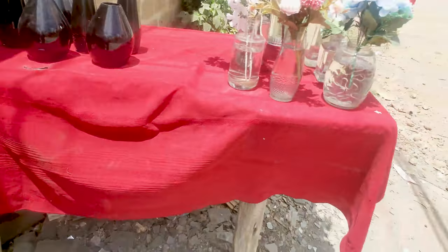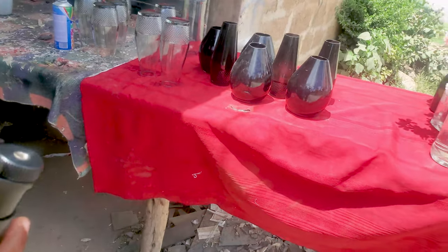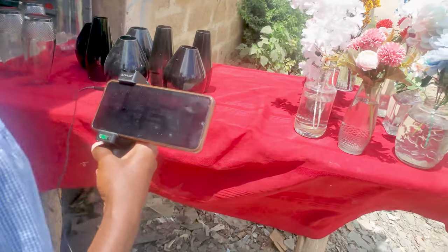So I'll start by showing you these flower vases and then show you the light fixtures.